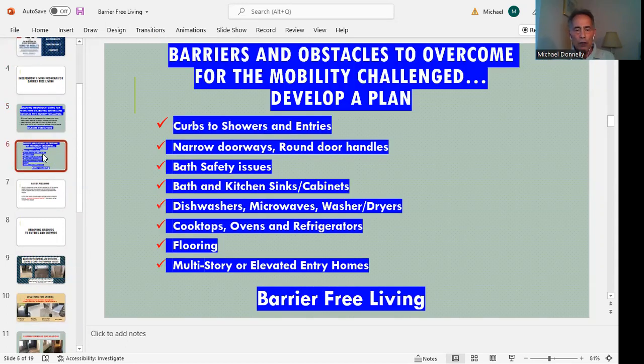In developing a plan, we look for things like curbs to showers — so prevalent — and maybe a tub, narrow doorways, round door handles, bath safety issues, bath and kitchen sinks and cabinets, dishwashers, microwaves, washer dryers, cooktops, flooring, multi-story buildings. All of these things are impediments to having somebody be able to live their life in an independent way.